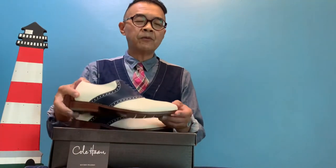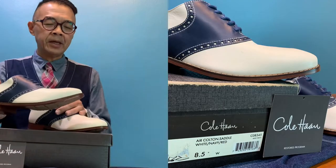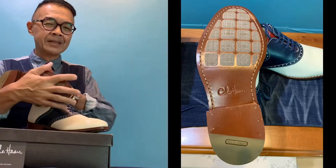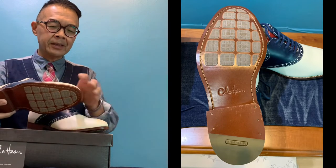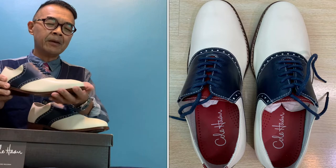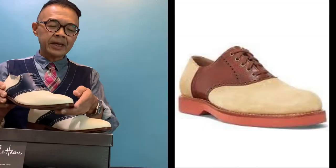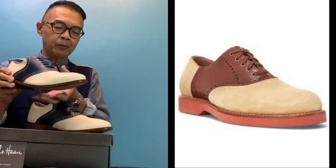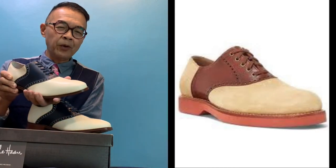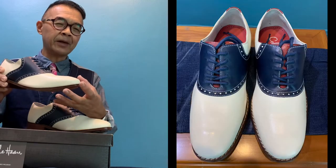This is an updated version of the saddle shoe. The main difference we can observe is because of the last. The last is in a slimmer width, which makes it more interesting and more updated, because traditionally the saddle shoe last was a bit broader in width and more rounded at the front toe.